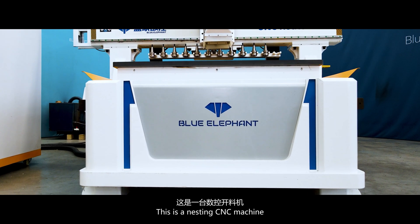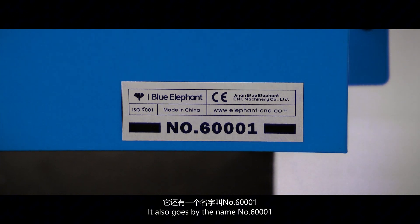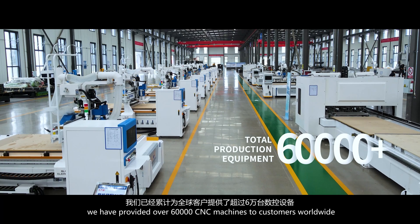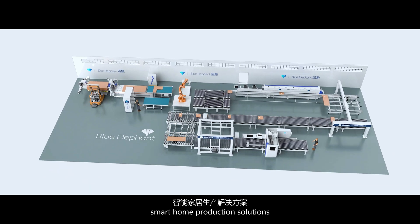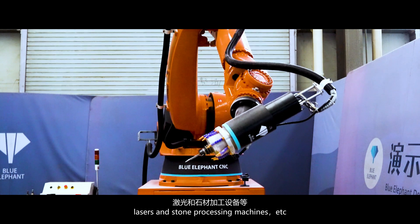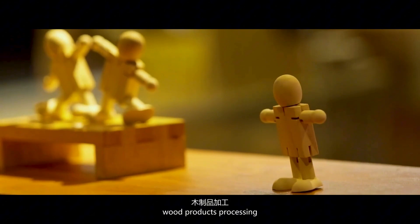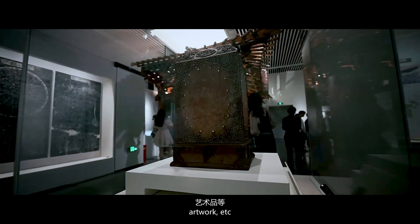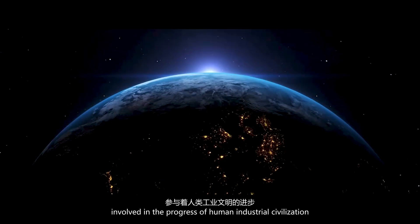This is a nesting CNC machine — it also goes by the name NOW dot 60011. We have provided over 60,000 CNC machines to customers worldwide. Products include automated woodworking solutions, smart home production solutions, lasers, and stone processing machines. The industries served include furniture manufacturing, wood products processing, building materials, advertising, media, and artwork. We have always been a player involved in the progress of human industrial civilization.